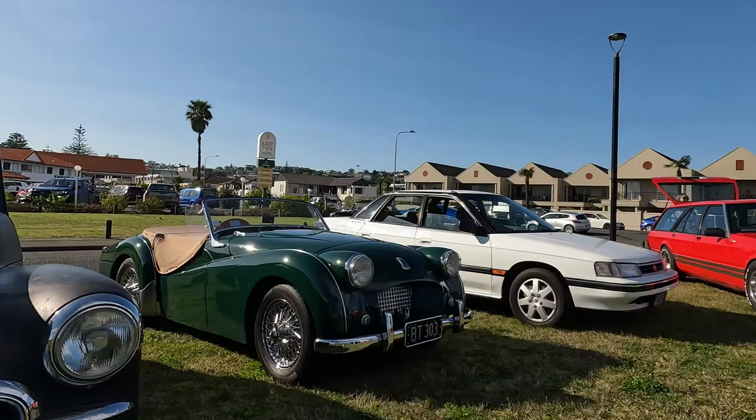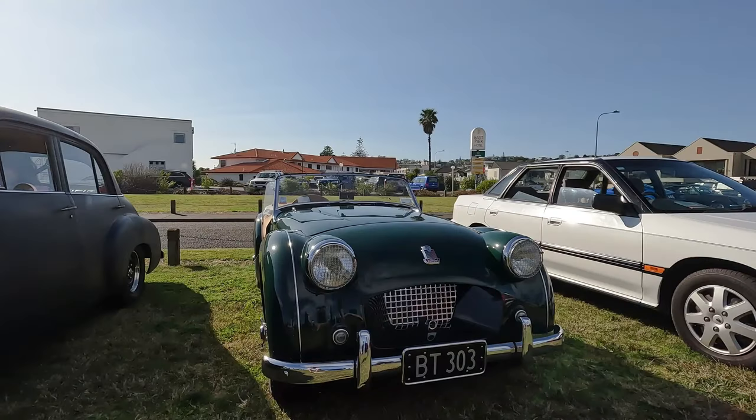Looking stunning in the morning sunshine is this green 1954 Triumph TR2, which has an 1800cc engine.